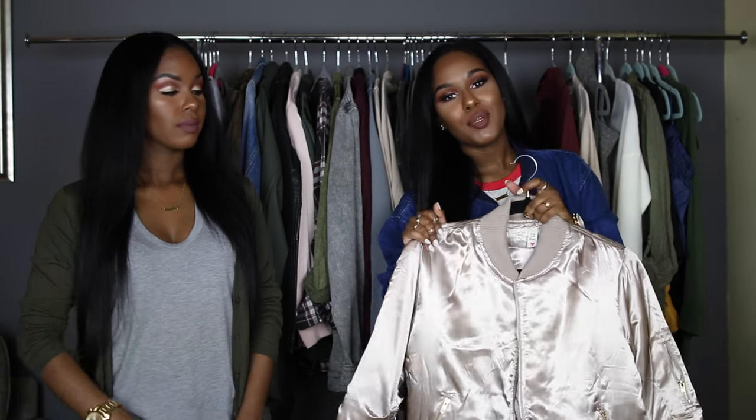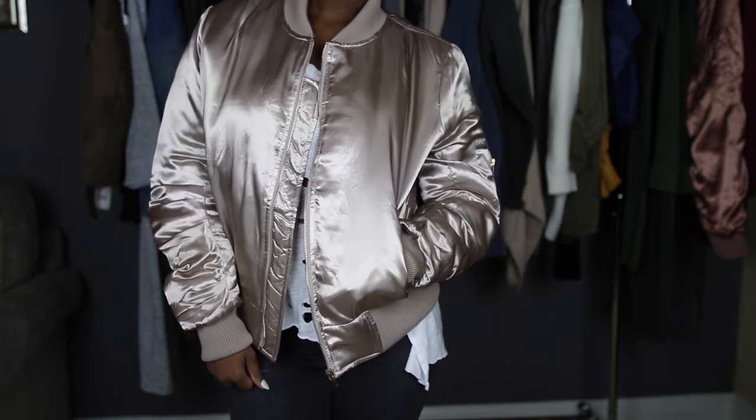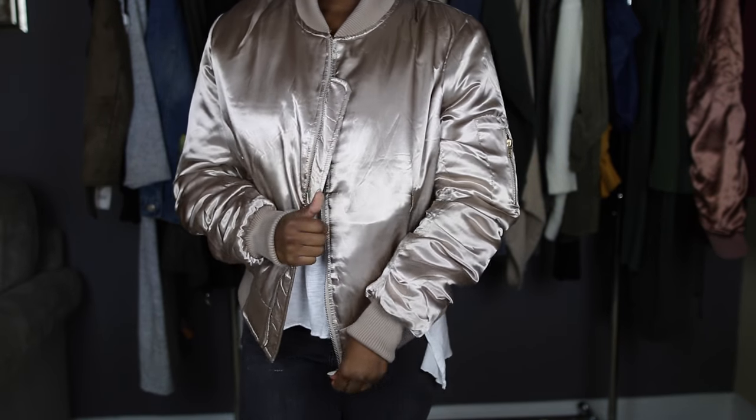The next piece is a bomber jacket — I told myself I wouldn't buy any more jackets but that was a lie. I saw this one and had to have it. This gorgeous gold champagne color is stunning. It's a more dressy bomber so I'm not sure how much I can dress it down, but knowing me I'll still put sneakers with it — the bomber will be the statement piece. It's also really thick and warm, kind of reminds me of those baby Phat bubble jackets we used to wear back in the day — a more updated version.